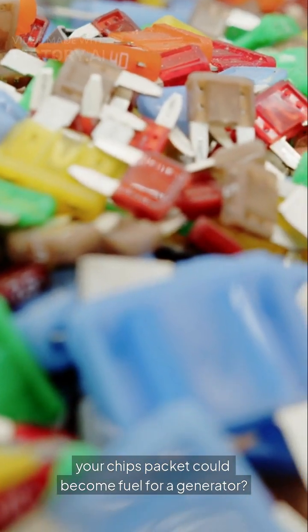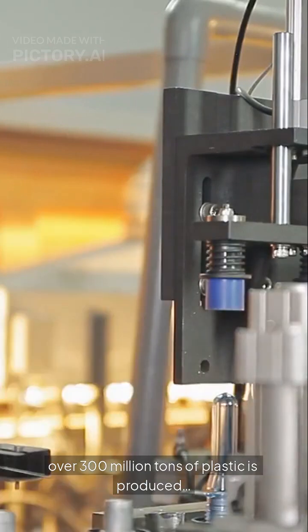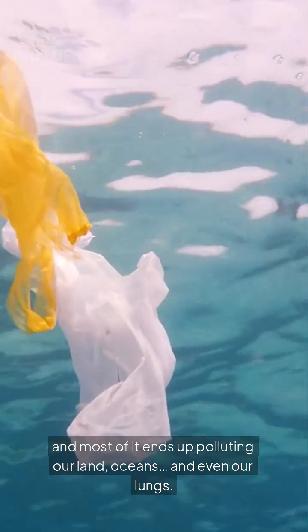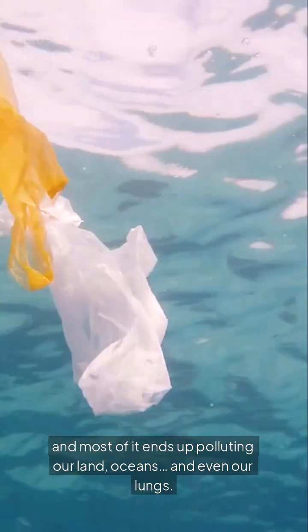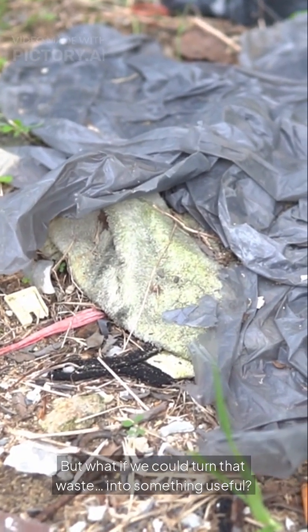What if I told you your chips packet could become fuel for a generator? Every year, over 300 million tons of plastic is produced, and most of it ends up polluting our land, oceans, and even our lungs. But what if we could turn that waste into something useful?